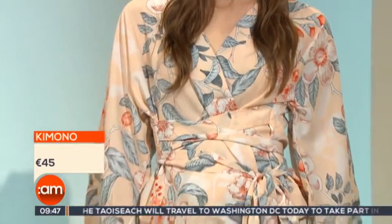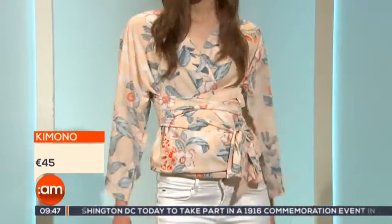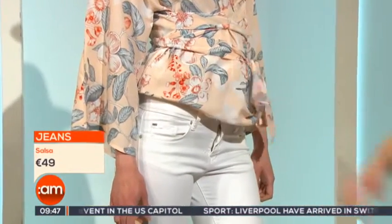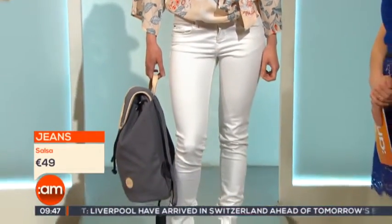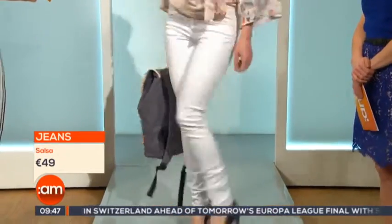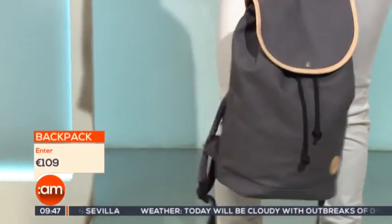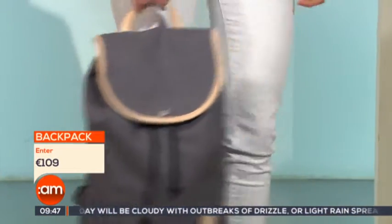Next up is another summer floral look. Paloma is wearing what was a kimono, but we decided to wrap it up into a top to show all the different ways you can wear a piece like this — as a beach cover-up, on holidays, or dressed up as a day-to-day top. It is quite long if you undo it. We also have a pair of Salsa jeans — an amazing premium denim brand, amazing for curves, they lift and shape the figure. The backpack is the bag of the summer, and we thought it'd be fun to style a backpack with heels because it really is such a fashion statement this summer.